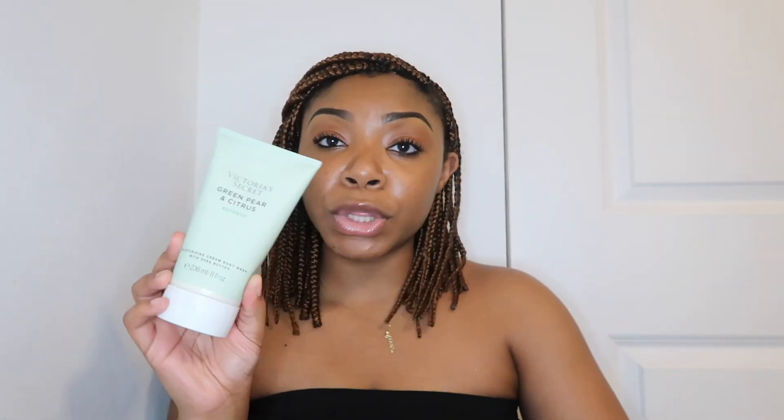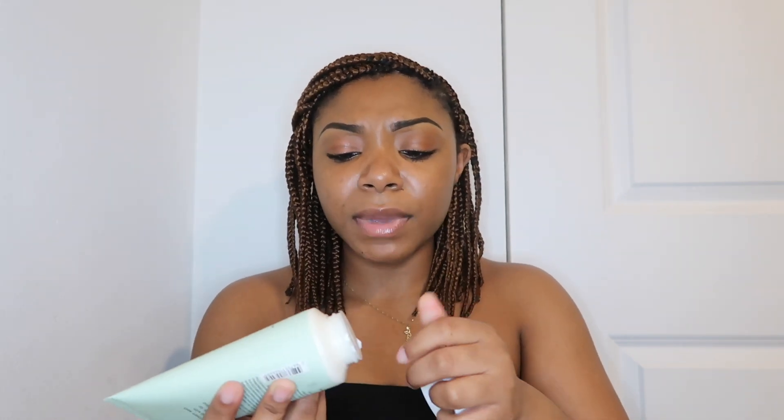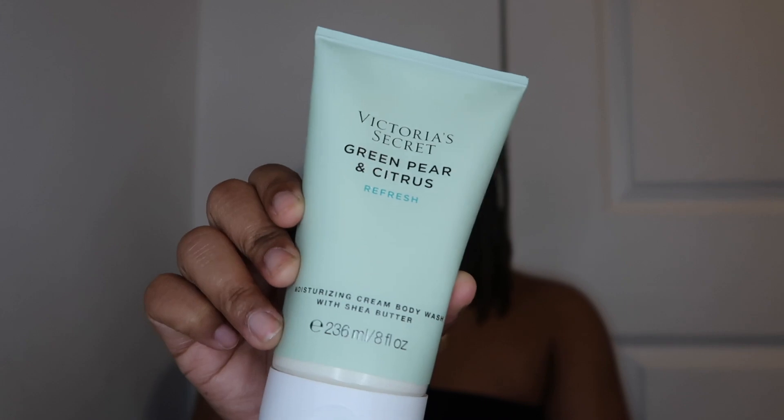I also got the Victoria's Secret Green Pear and Citrus Refresh — it's a moisturizing cream body wash with shea butter. I've heard a lot of people talk about this and I should have gotten it when they had the lotion and everything, but all they had left was the body wash. It was $3.99, which is a great price. It's a rich cream wash infused with shea butter for hydrating scented cleansing. We're going to see how it performs.